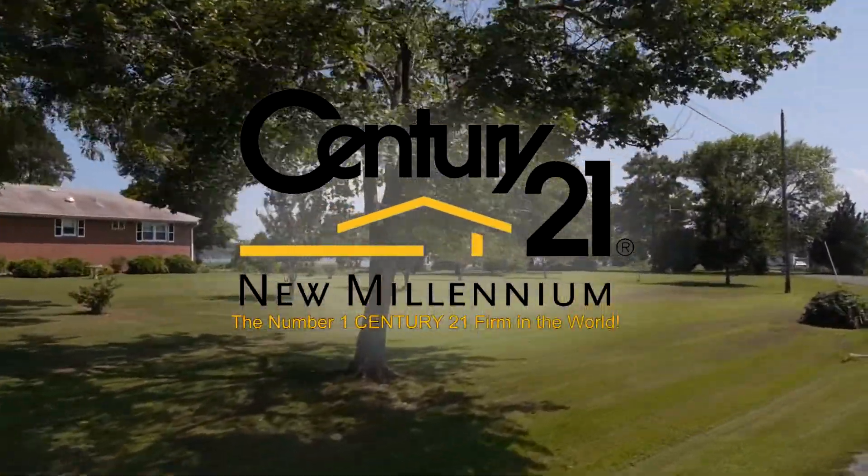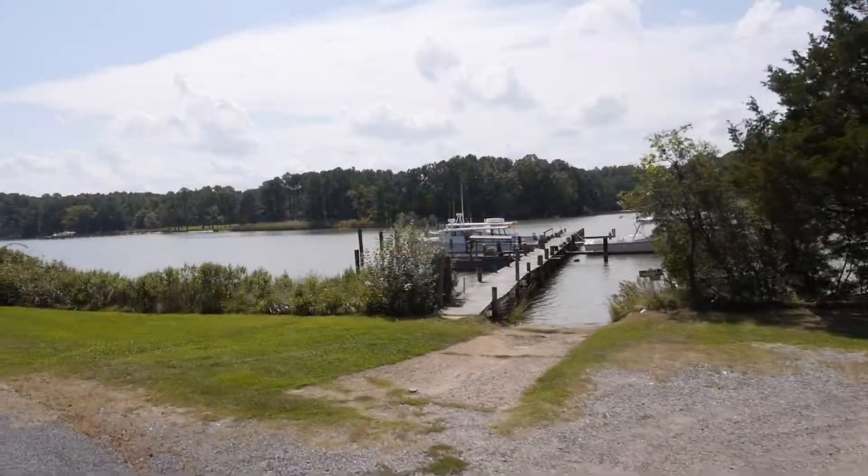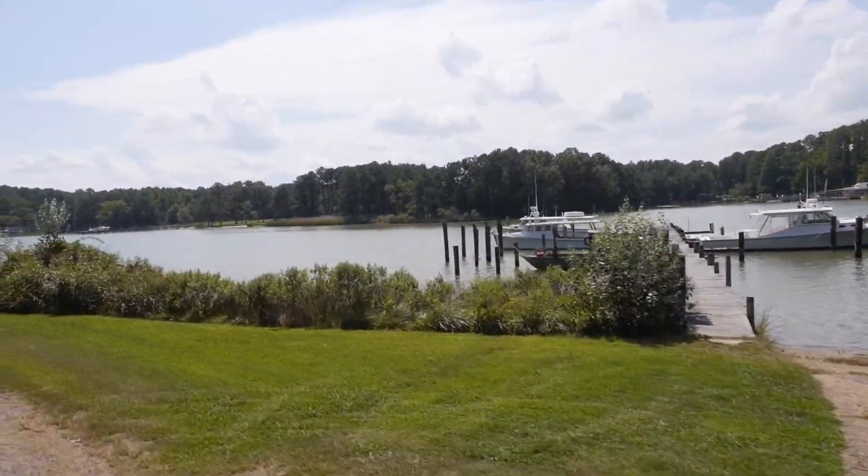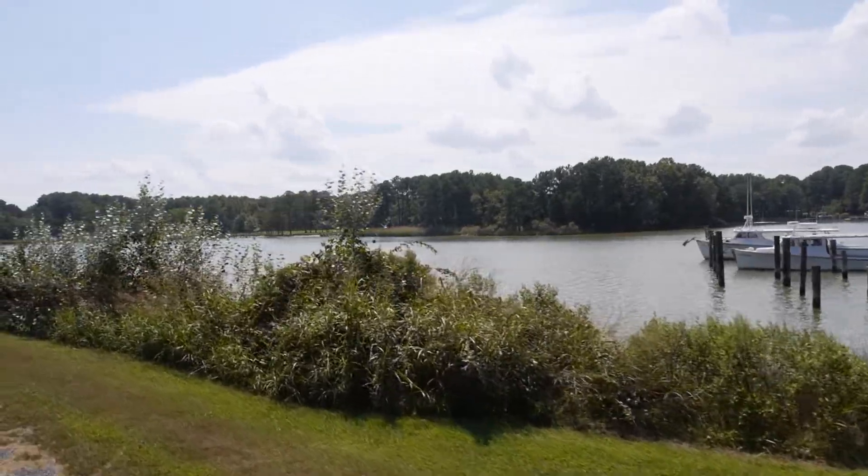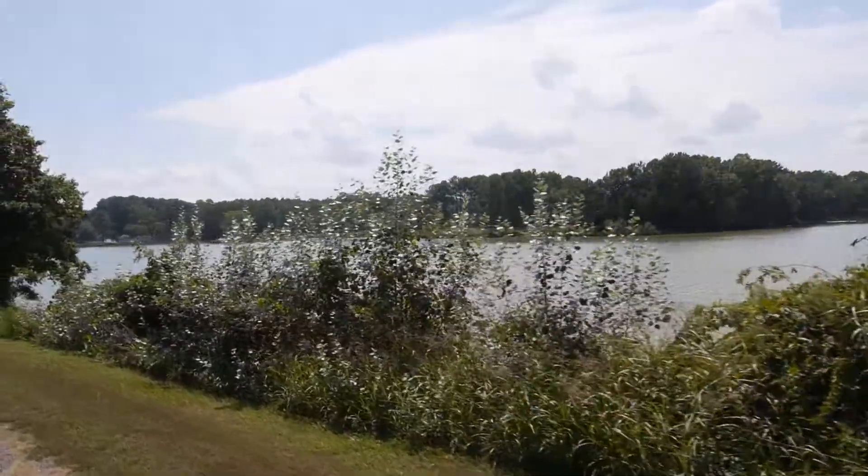17879 Clark Road in Tall Timbers, Maryland is a magnificent property with almost three acres of prime waterfront land on the St. Mary's River, with waterfront footage on both the front and backyards.